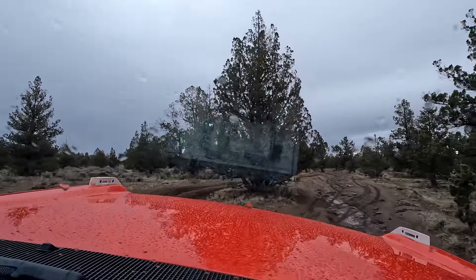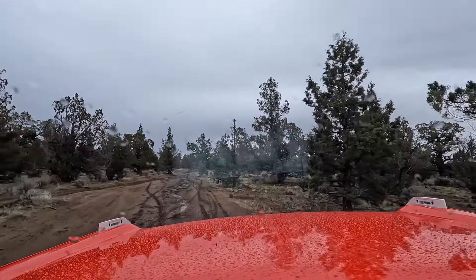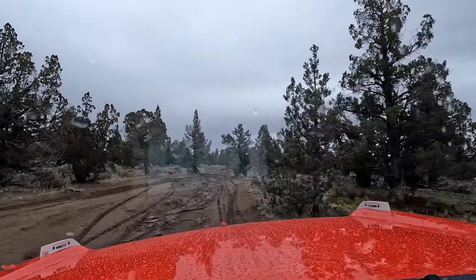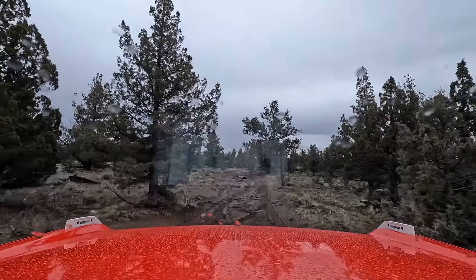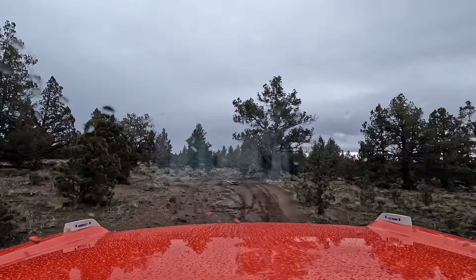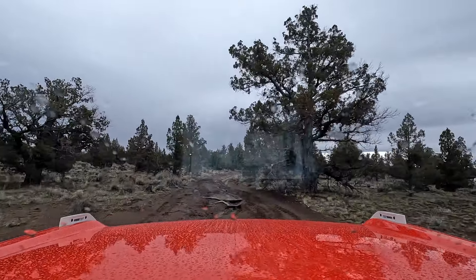Here's some more rocks. I can't believe Jason comes out here in his van, but I've seen him out here. Overlooking Crooked River Canyon — this is the only road out here, so this had to be it. And if he can do it in his van, we can do it in this.